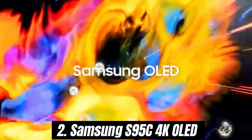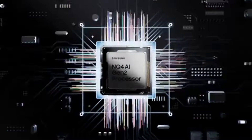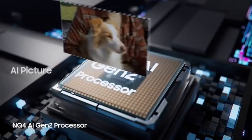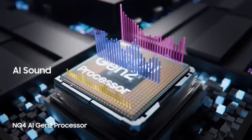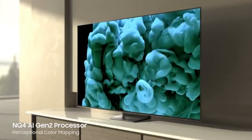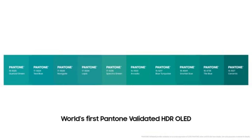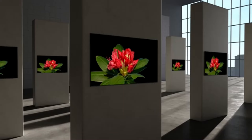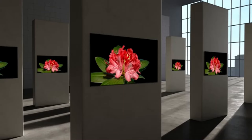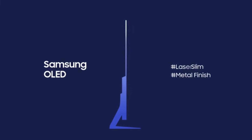Number 2: The Samsung S95C 4K OLED stands out as a remarkable choice that elevates your viewing experience to new heights. After extensive testing and comparison with other high-end models, we can confidently say that the S95C delivers stunning picture quality, vibrant colors, and an immersive visual experience that is hard to beat. One of the most striking features is its exceptional OLED panel, which offers deep blacks and brilliant highlights — the contrast ratio is phenomenal, making dark scenes pop with detail while maintaining clarity in brighter areas.